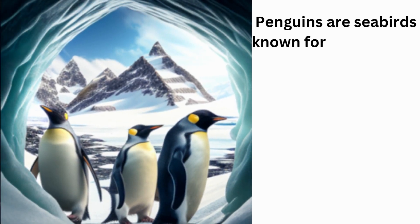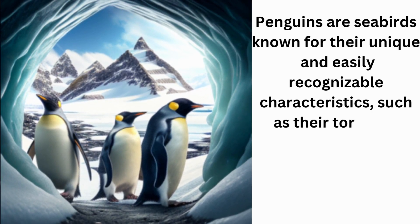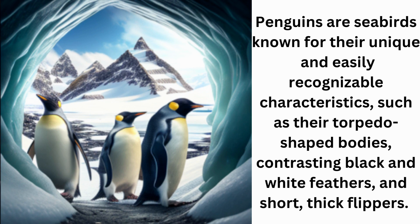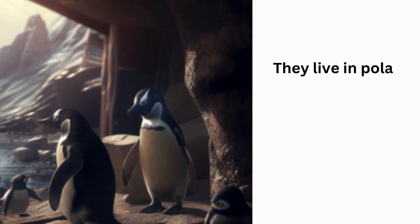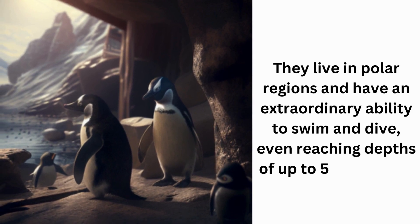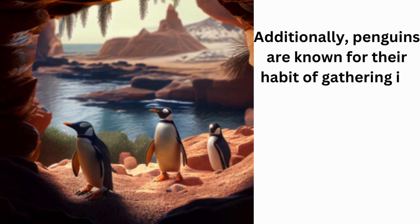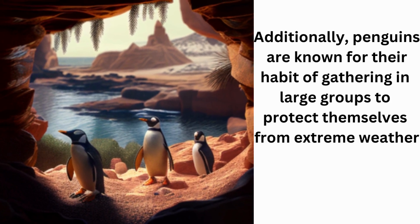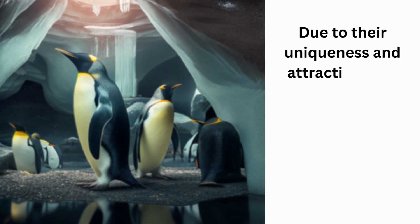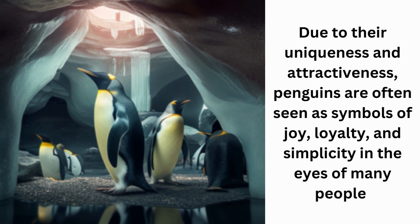Penguins are seabirds known for their unique and easily recognizable characteristics, such as their torpedo-shaped bodies, contrasting black and white feathers, and short, thick flippers. They live in polar regions and have an extraordinary ability to swim and dive, even reaching depths of up to 500 meters. Additionally, penguins are known for their habit of gathering in large groups to protect themselves from extreme weather and facilitate their search for food. Due to their uniqueness and attractiveness, penguins are often seen as symbols of joy, loyalty, and simplicity.